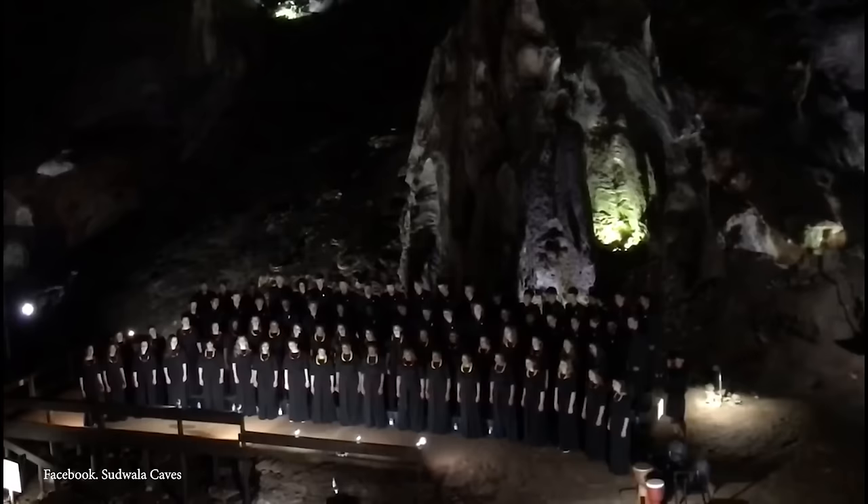Since the 1970s, these caves' main chamber has doubled as a concert hall, accommodating 500 people, benefiting from excellent acoustics and pleasant temperatures attributed to a mysterious flow of fresh air that has baffled researchers for centuries.